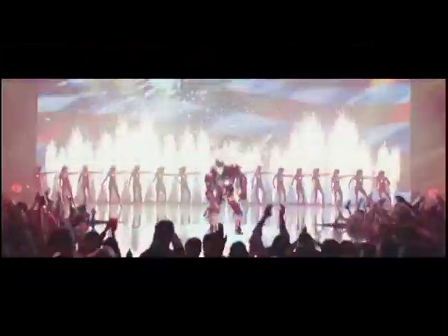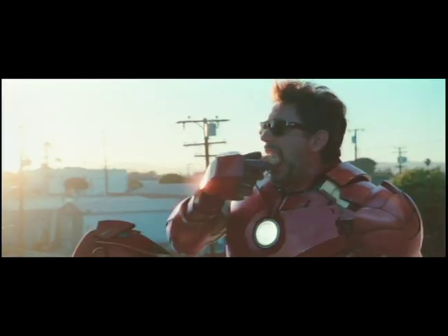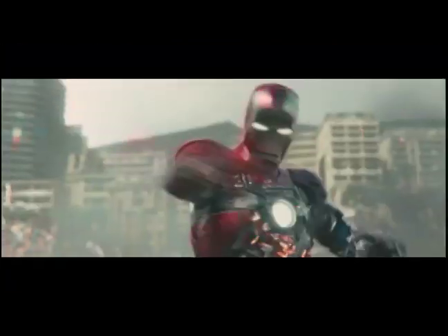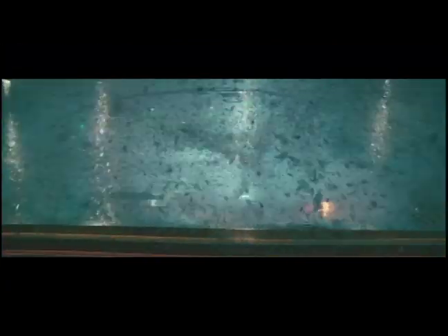I think what appeals to a lot of people about Iron Man is that it feels within reach. A lot of the stuff that he's doing and is capable of, it feels like it can't be too long until something that looks very, very much like the Mark IV, Mark V armor is available. What?